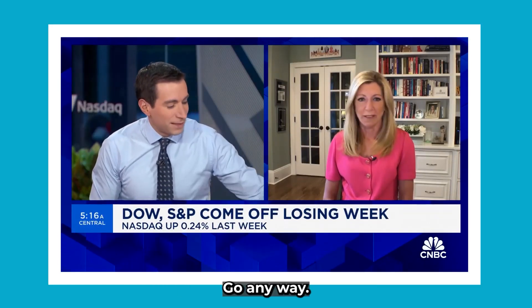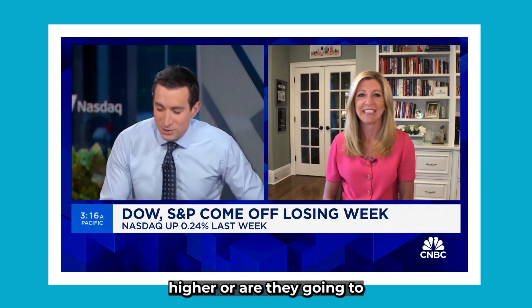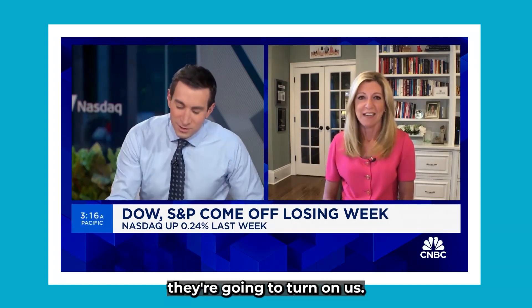So AI — all these AI stocks — are they really going to power us higher? Are they going to turn on us? What's going to happen?